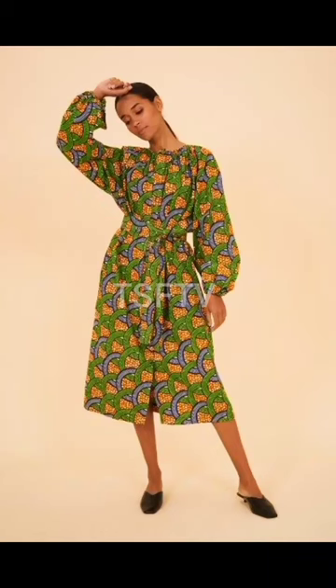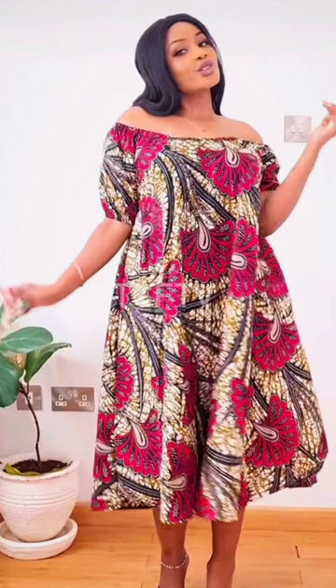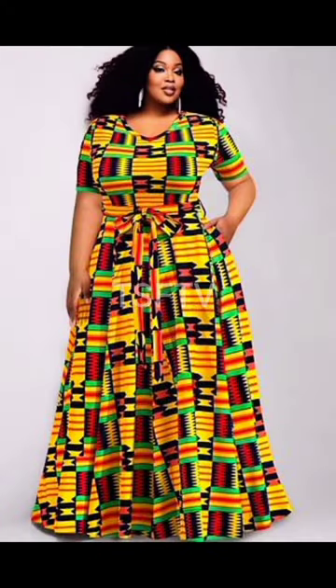Hello there beautiful ladies, thank you so very much for clicking to watch this video. Right now you'll find gorgeous and modern style flowy gown dresses with Ankara African print fabrics. A lot of ladies love to look good in the African print fabric.